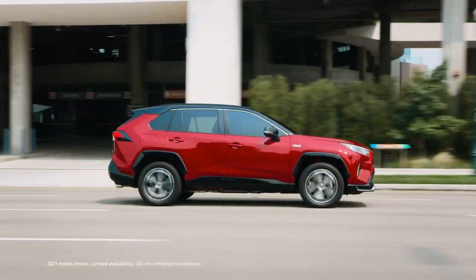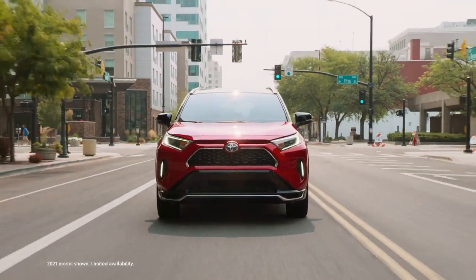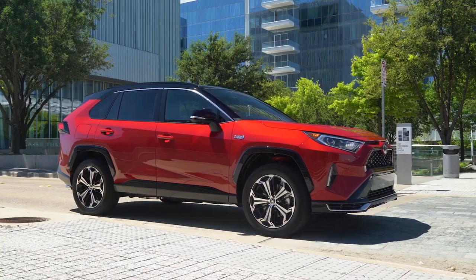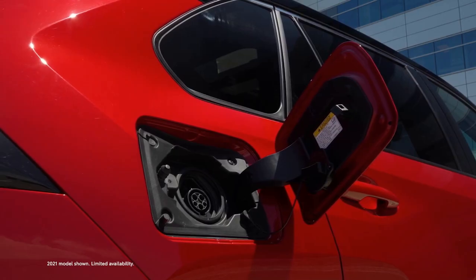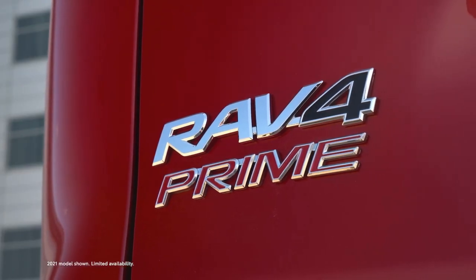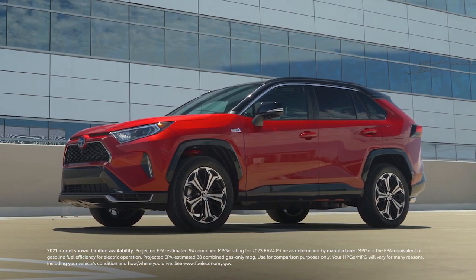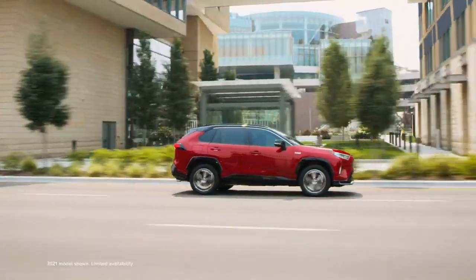Over 300 combined horsepower, standard all-wheel drive, and the strongest acceleration in Toyota's lineup outside of the GR family. Sounds like the specs of a hard-charging sports car, but the real charging this Toyota does is aided by a plug. That's because this Toyota is the 2023 RAV4 Prime plug-in hybrid — and all that impressive performance comes with an even more impressive MPG-E rating. Let's take a closer look at this game-changing plug-in small SUV.